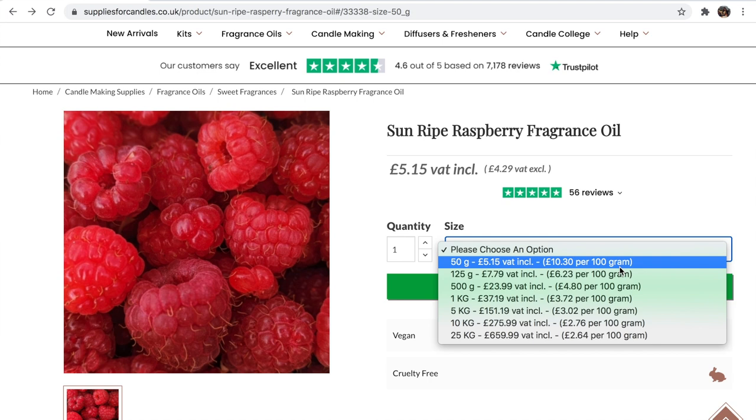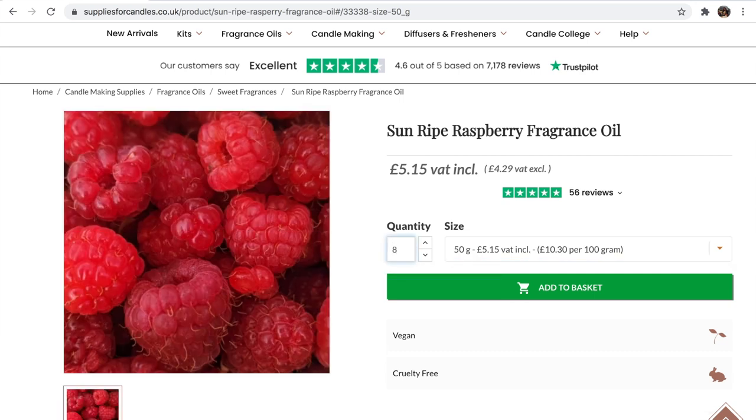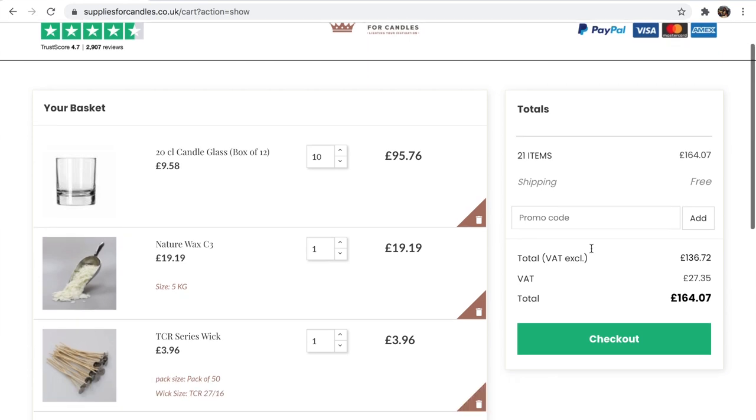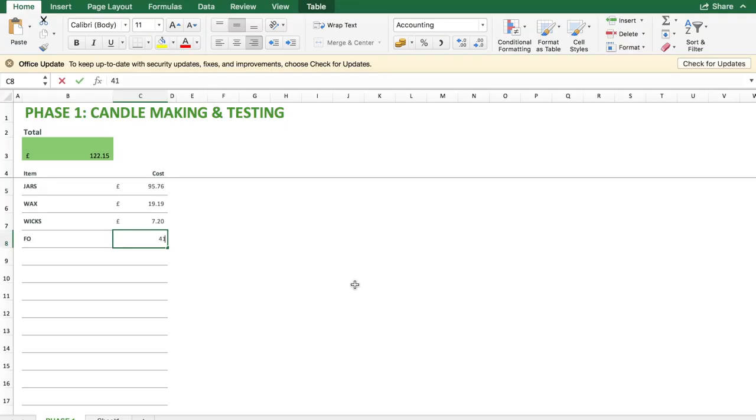Now looking at fragrance oils, I've chosen an averagely priced fragrance oil — there are more expensive ones and cheaper ones available. 50 grams is probably going to be just about right for testing, so we'll go ahead and order eight of those. Because I've ordered all of these items from the one supplier, I now have free shipping on this order, which is great. So adding that into my spreadsheet, there we have £163.35.